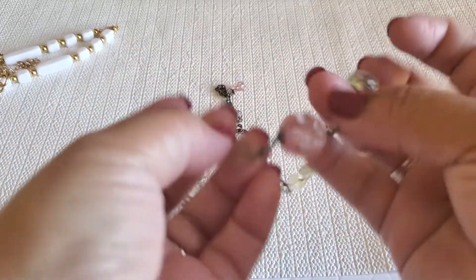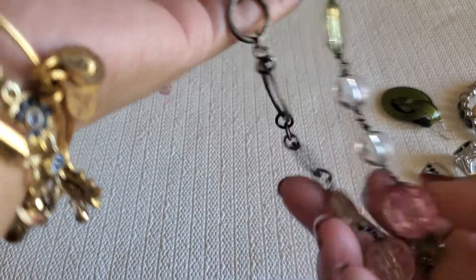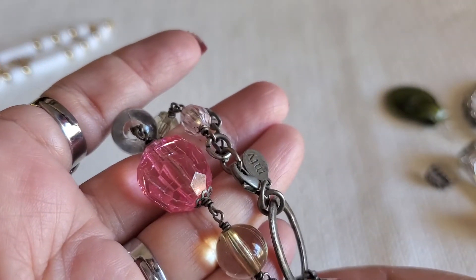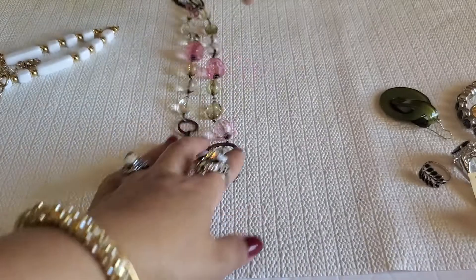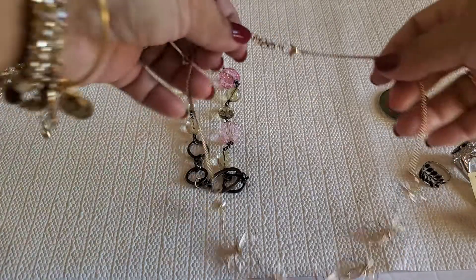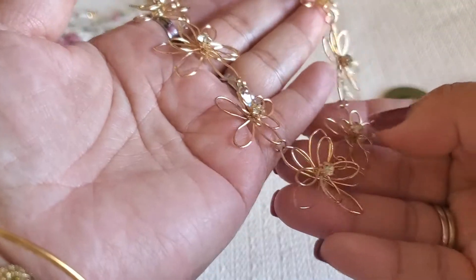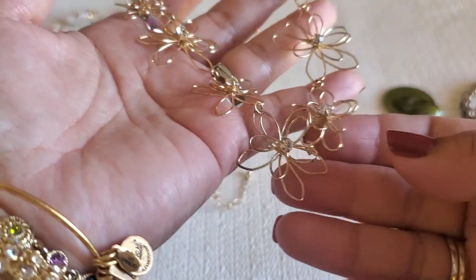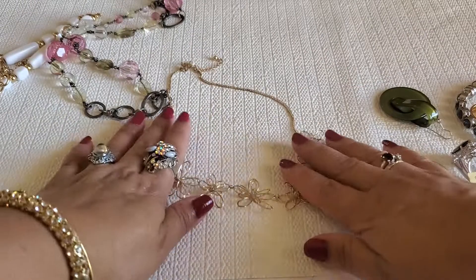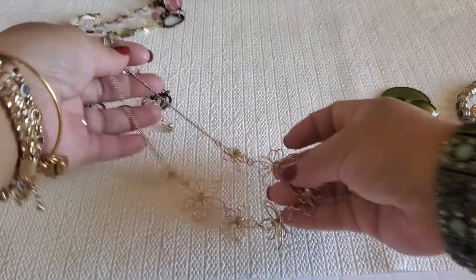I still have this MTV necklace — it has all the plastic beads and then that's silver. It says MTV — I'll do a dollar on that one, just one dollar. And then this light gold tone flower with a lobster clasp — this will be a dollar also. See, it has the clear stone. One dollar.